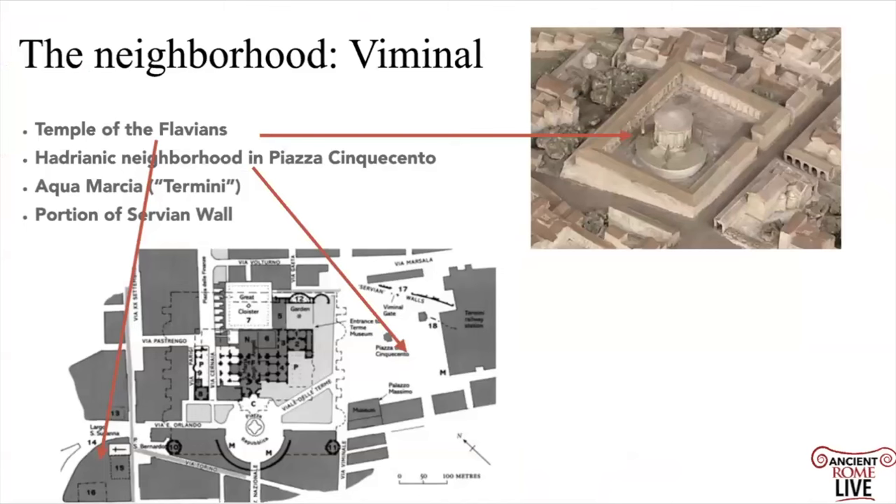Let's turn to the Viminal Hill and look at what was there before the baths were built. There's the Temple of the Flavians, shown from the Gismondi Plan. There's a Hadrianic neighborhood, some frescoes of which are found inside Palazzo Massimo today. There's the endpoint of the Aqua Marcia — known as the terminal point — which gives us the word 'Termini.' You also have portions of the Servian walls visible on the map, preserved beneath the rampart mound.